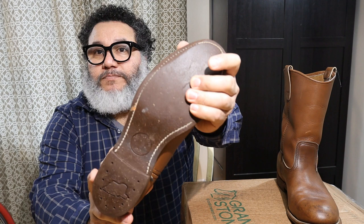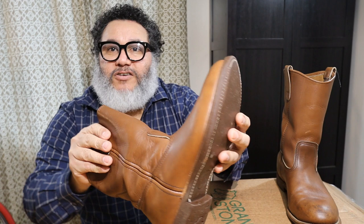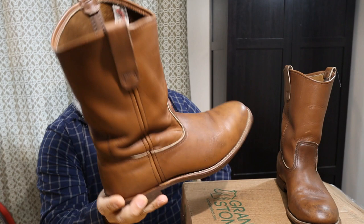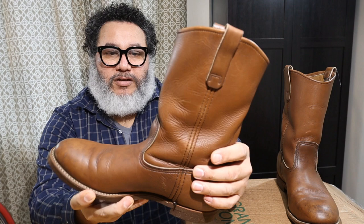Right now I'm considering doing a half sole — maybe going with a Vibram sole with the Woodsman style heel. I also like the look and feel of the Supergrip Dr. Sole, so maybe I'll go with a full Dr. Sole and see how that turns out. I have some cobblers in mind that I can send them to for that work, and I'm really excited. But in the meantime I'm going to wear them like this for a few more months.